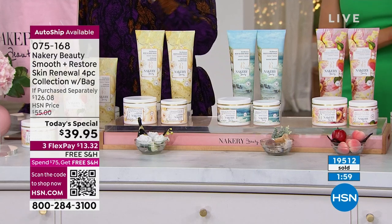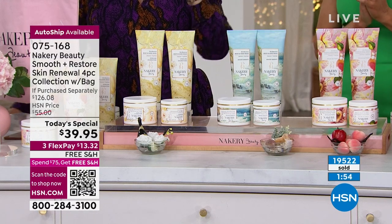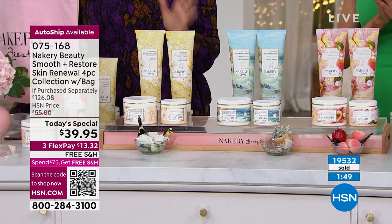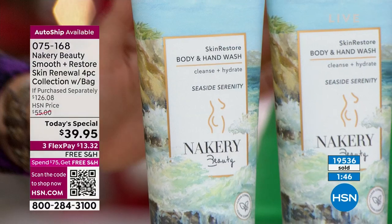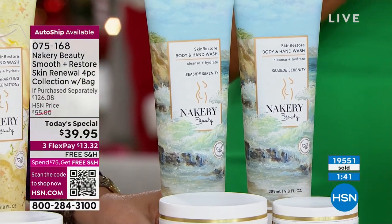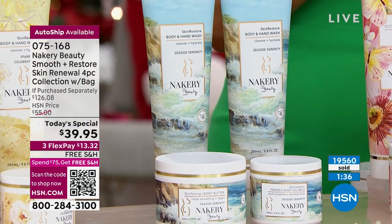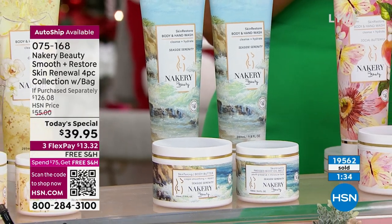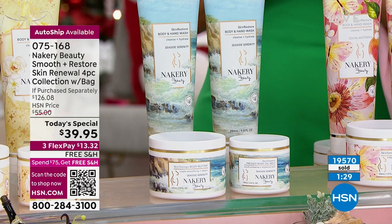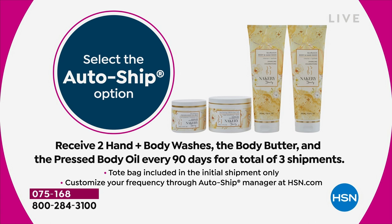19,500 have been ordered. Love and Bloom is gone — auto ship and single ship both sold out. Seaside Serenity is next to go, and may not last past the five o'clock presentation. Single ship has about 400 left and auto ship has just a little bit more. Auto ship is only three shipments — not forever.